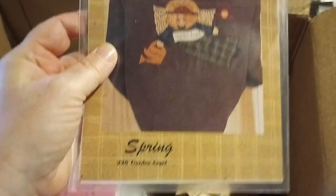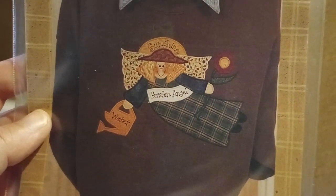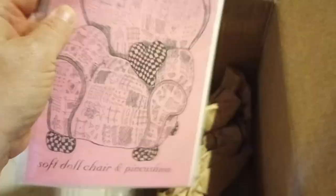Karen's Craft Wear — spring. Gordon Angel — with Easter, Easter spring. A Sweet Love Seat — soft doll chair and pin cushion, oh very cool! We'll put this with the dolls.